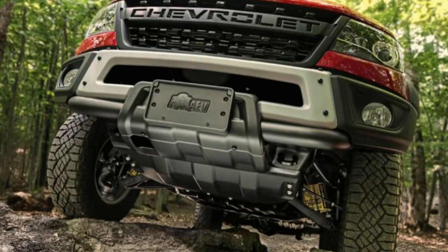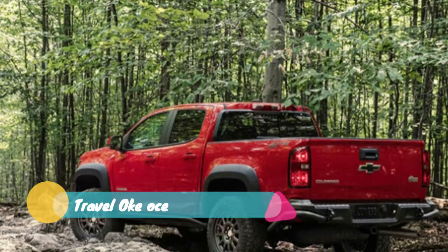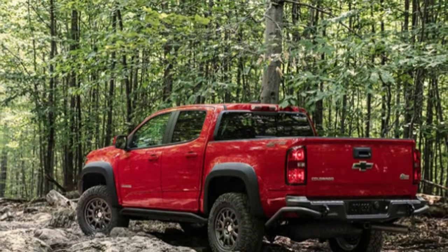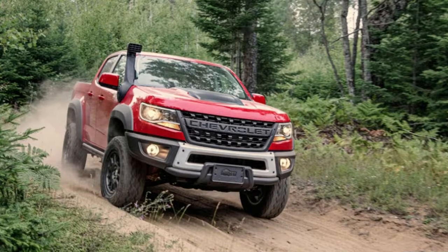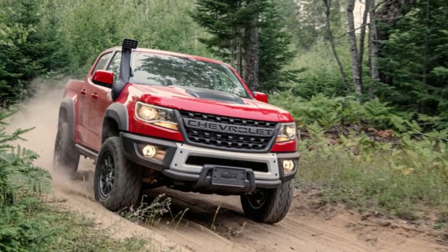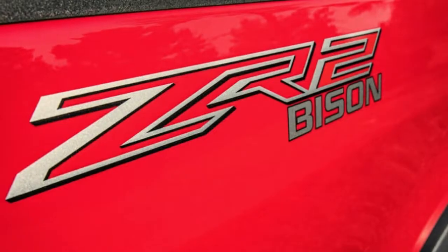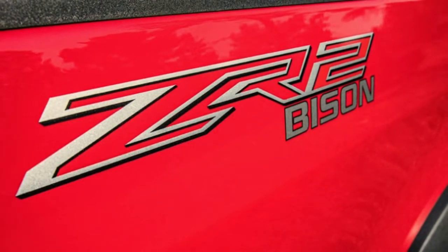It looks a lot like the ZR2F concept we saw at SEMA 2017, and then spied on the road later — this truck has been a poorly kept secret. But some details are different. The aggressive, almost tactical grille carries over, and it's arguably an improvement over the stock ZR2's less extreme version. The new front bumper still carries a winch, but the exact styling is a bit different.